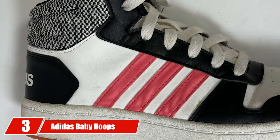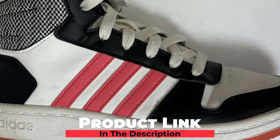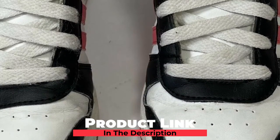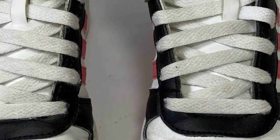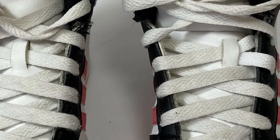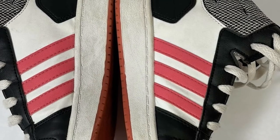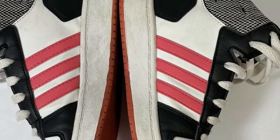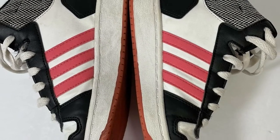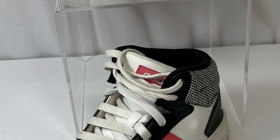Number 3 is the Adidas Baby Hoops Mid 2.0 Basketball Shoe. Adidas Kids Hoops Mid 2.0 is a very stylish high-top basketball shoe for kids. It has a regular fit and 86% of customers found it fits as expected. It is available in different color styles — one with a lace system and the other with one big strap. It has an excellent comfort level due to its ortho-lite float sock liner and other advanced features. It has a padded tongue and collar.